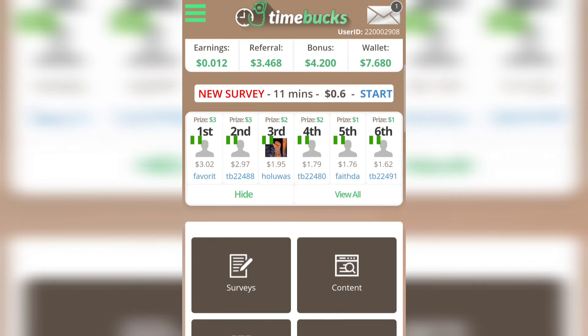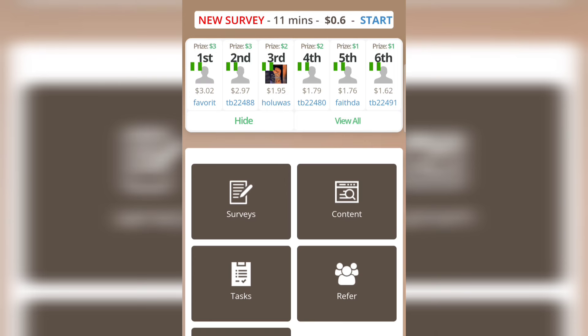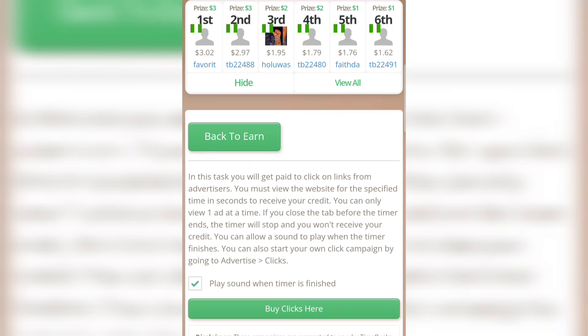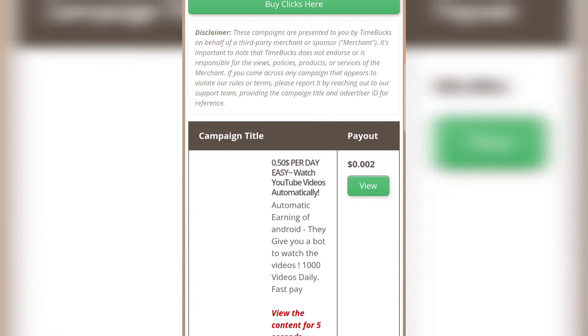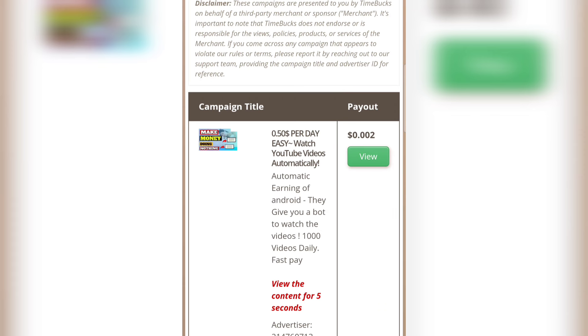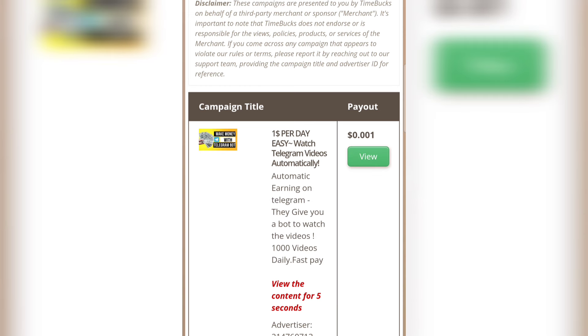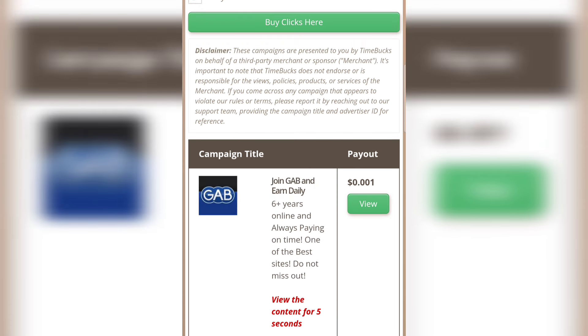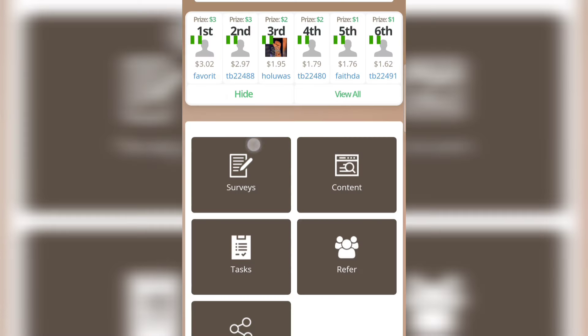Click 'Back to Earn' and then tap on 'Content.' The second way to earn is on the Content page by tapping on 'Clicks.' You can earn money by clicking on links. It says: click on this link and view it for just a few seconds and you will get paid $0.002. Tap 'View,' view the link for some seconds to earn free money. There are lots of ads you can click on and view for just five seconds to get paid.